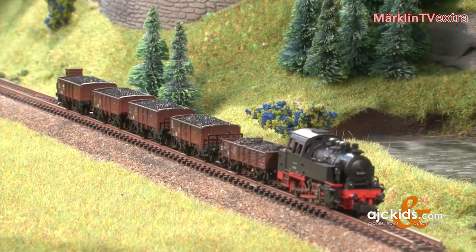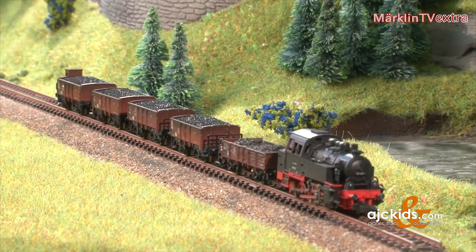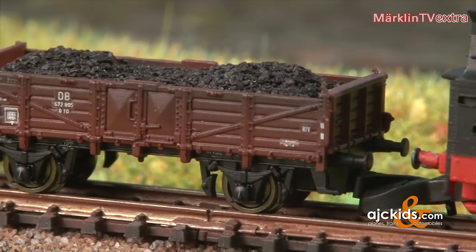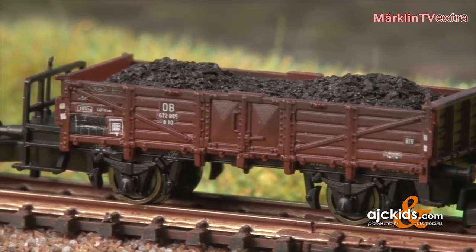The engine comes with a new drive system, detailed rods and a set of five matching cars carrying a load of genuine coal. This allows for a trainset true to the original appearance.